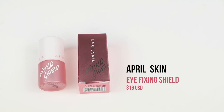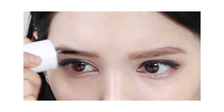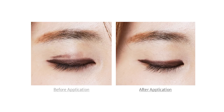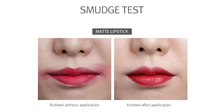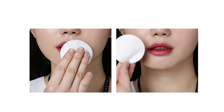Next up, we have the April Skin Fixing Shield. This is a fixing eye shield that stops makeup from smudging or smearing throughout the day. You can use this on your eyeshadow, eyeliner, mascara, and even your eyebrows. And finally, we have another April Skin product — the Lip Fixing Shield. It claims to fix and prevent lip color from smearing or smudging throughout the day. You can apply it over any lipstick and it should lock the color in. Makeup shield feels like a new trend at the moment — all these brands coming out with things that supposedly lock and secure your makeup, making it waterproof.